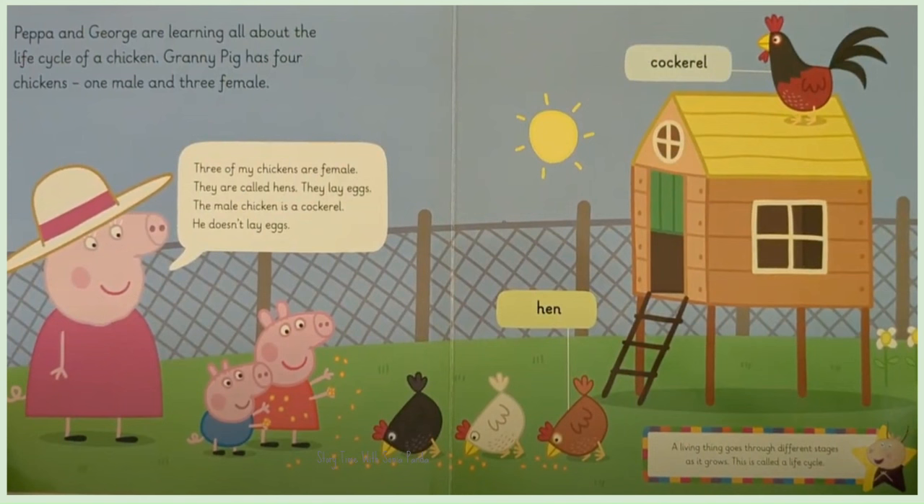A living thing goes through different stages as it grows. This is called a life cycle.